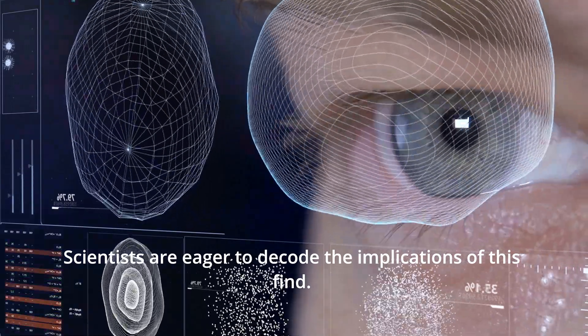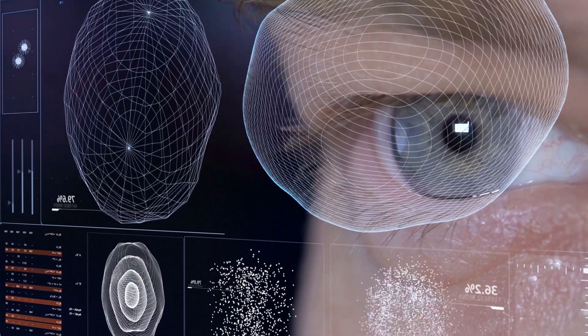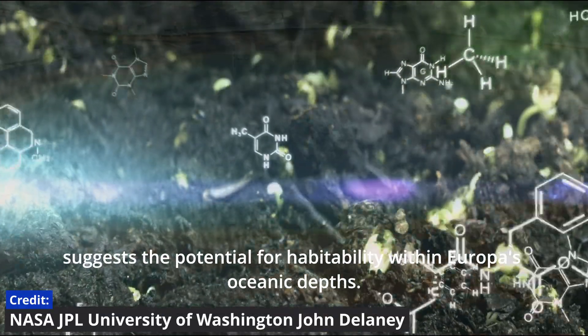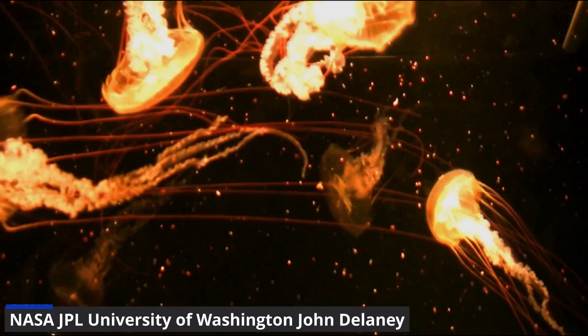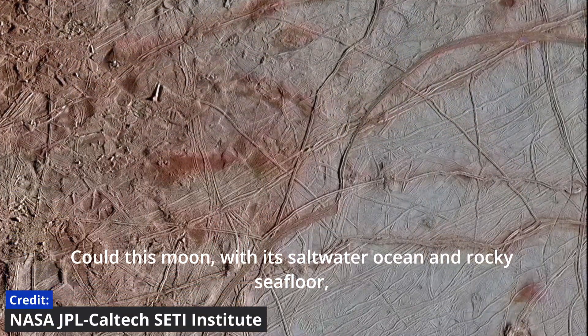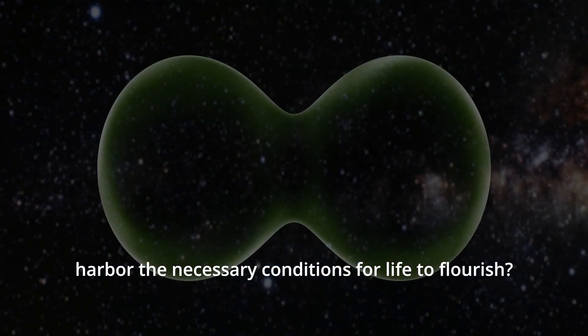Scientists are eager to decode the implications of this find. Carbon, the bedrock of life as we know it, suggests the potential for habitability within Europa's oceanic depths. Could this moon, with its saltwater ocean and rocky seafloor, harbor the necessary conditions for life to flourish?